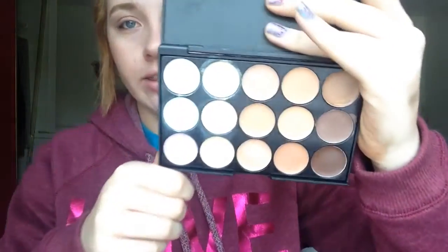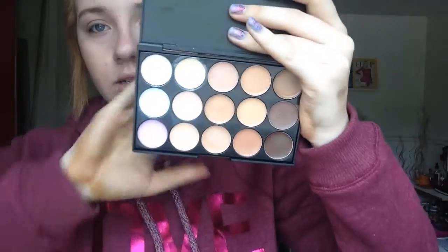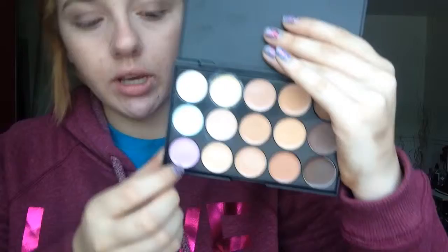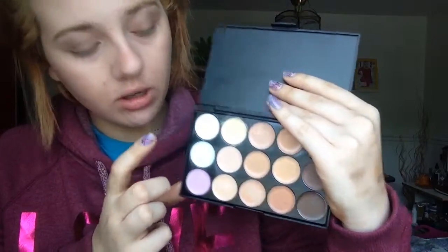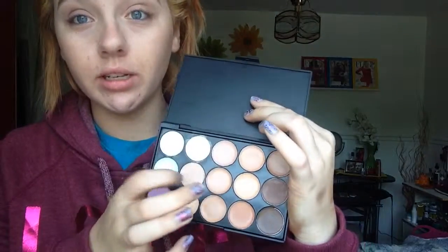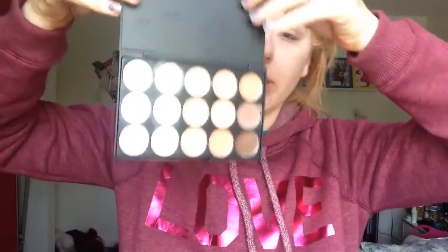My next product is this concealer palette. The concealers inside include really different colors — there's a purple, a green, a highlight color, and shades matching my skin tone that I use for contouring. They're really pretty. I got this palette off Amazon for about $6.99 and it's actually a pretty decent size — like the size of my head.